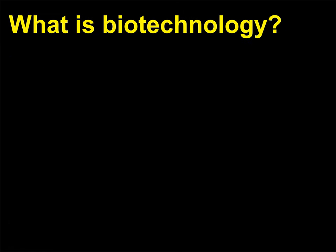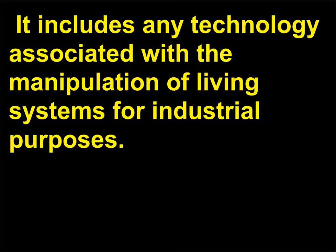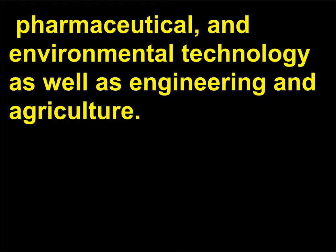What is biotechnology? Biotechnology is the use of a living organism to produce a specific product. It includes any technology associated with the manipulation of living systems for industrial purposes. In its broadest sense, biotechnology includes the fields of chemical, pharmaceutical, and environmental technology as well as engineering and agriculture.